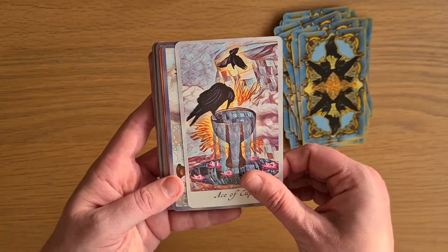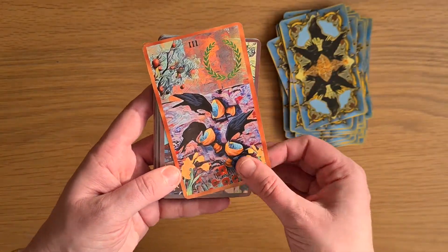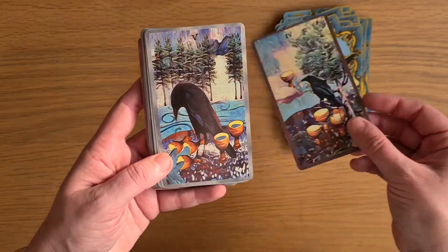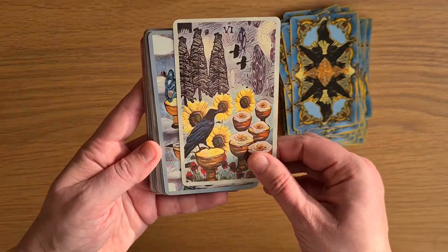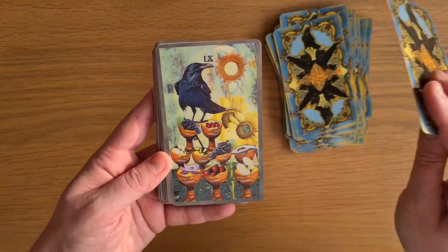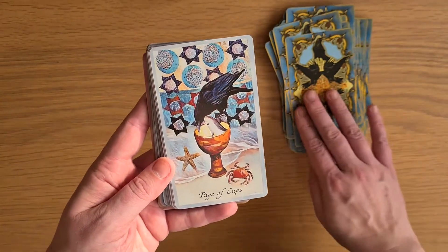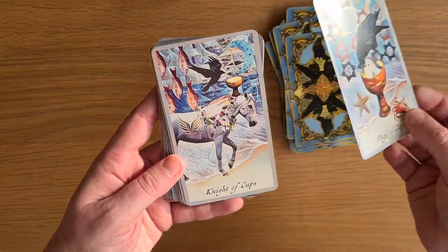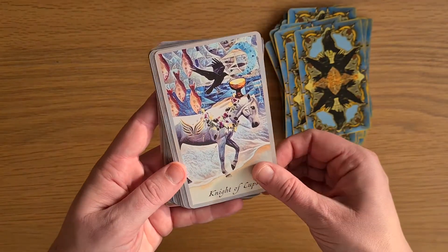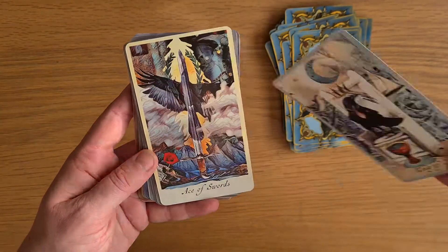And then we go into the Cups — Ace. Two. Three. Four. Five. Six. Seven. Eight. Nine. Ten. Page — I love the little crab. Knight. The Queen. And the King of Cups.